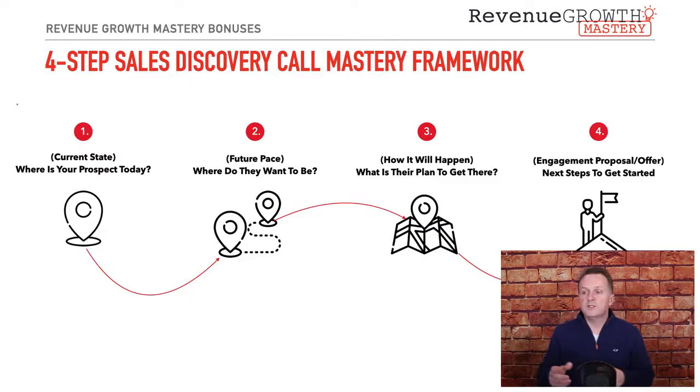So as you can see on the slide here, the first step is the current state — where is your prospect today? What are they experiencing? What's going on in their world, in their business? What are some of the challenges they're currently experiencing and how do they communicate them? You want to understand what the current present moment looks like for the customer.